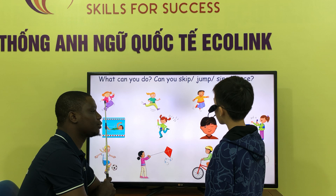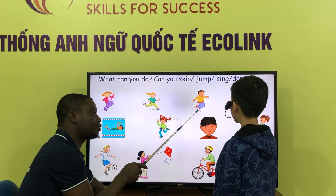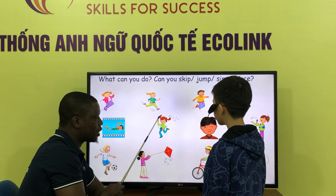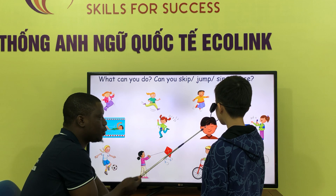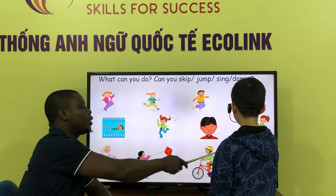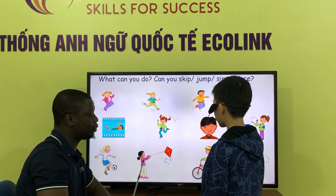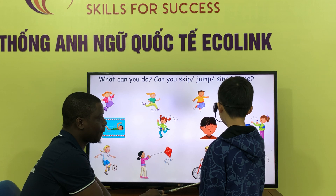What can you do? I can shower. I can walk. I can sleep. And sleep. And listen. Listen. Listen to me. What can you do? I can win. I can win. What can I do? I can sing. What can you do? I can play something. What can you do? I can ride a car. What can you do? I can jump up.